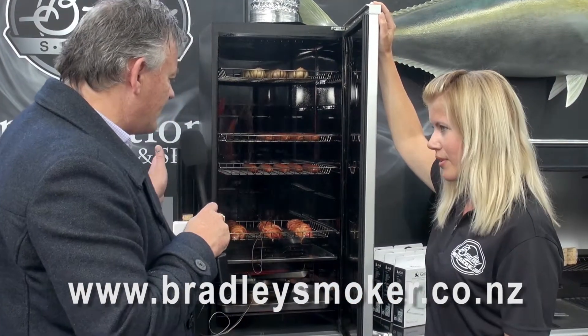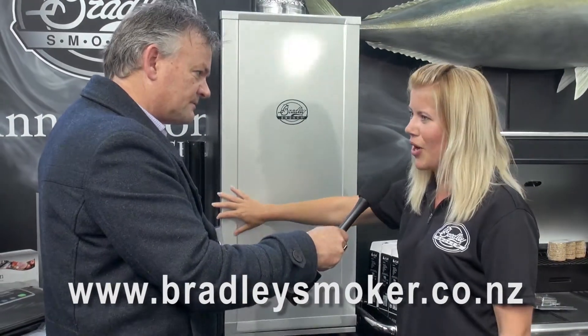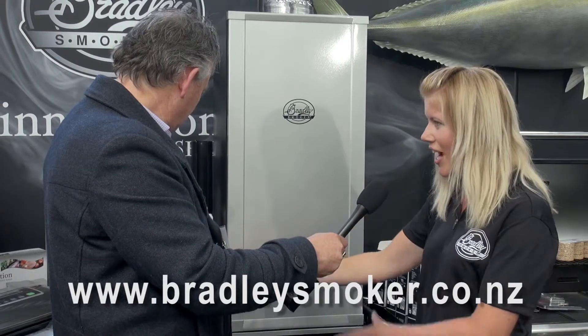Fabulous. And do you guys come and install these, or do they come in a kit set? They're very easy. Basically, just take it out of the box, attach the side digital part of it, plug it into the power and away you go. That simple, eh? Very easy. Wow, absolutely amazing.